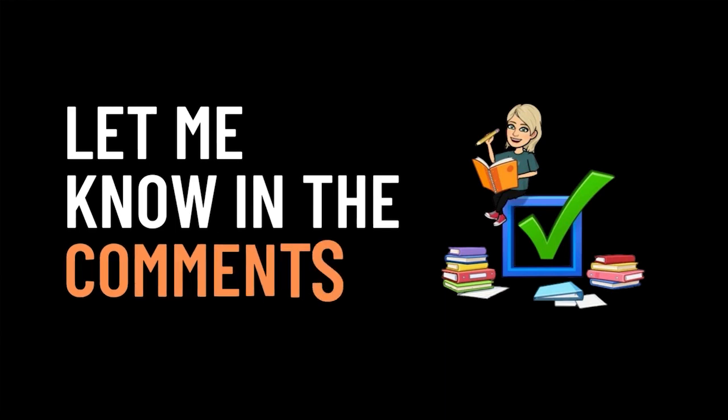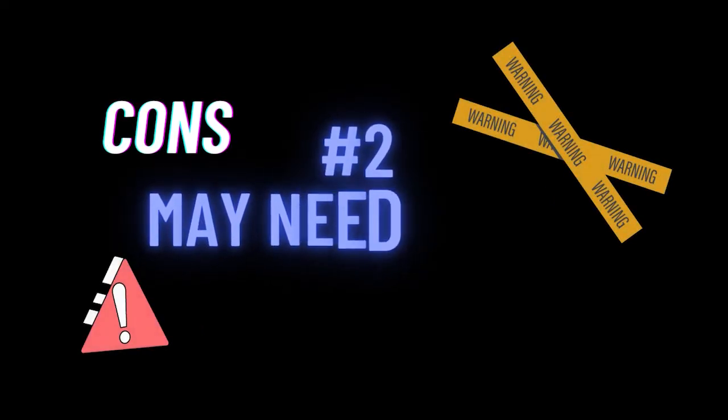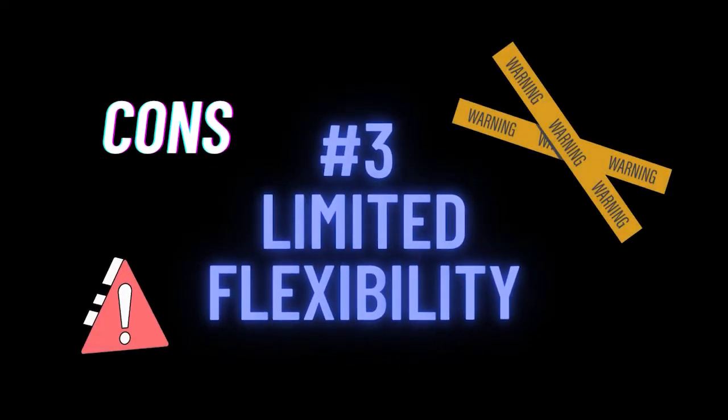The negatives of a funnel is that it is more complex — they can be complex to design and implement, particularly if you have different customer segments. You really need to have your ducks in a row to make sure all the connections are working properly. If you have a high lead volume coming in, you might need additional resources to manage everything, which can increase your costs. And lastly, funnels can have some limited flexibility, since you're strategically leading people toward a single end result rather than letting them click around freely.